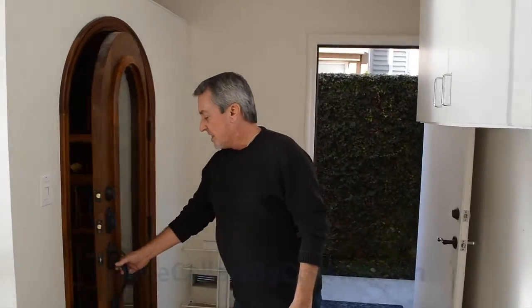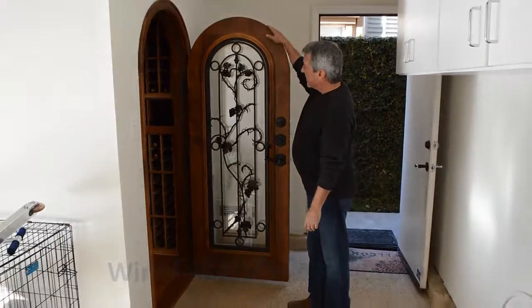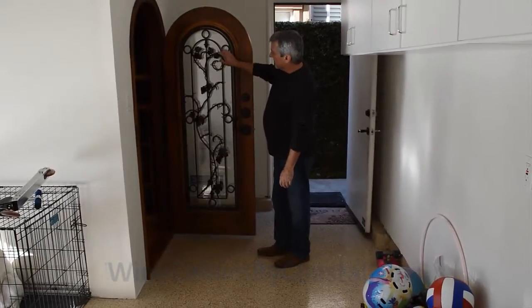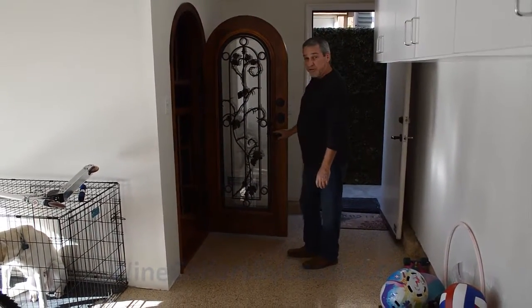The entry is our Tuscan wine cellar entry door. It's a radius — or a true arch — with a wrought-iron gate, and you can see some of the fine detail of the wrought iron: the grapes and the grape leaves. It's a really nice, very popular feature.